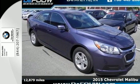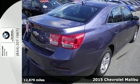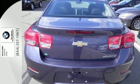Here's a 2015 Chevrolet Malibu. If you're looking for exciting technology, outstanding fuel efficiency, and undeniable good looks, then look no further than this truly exceptional vehicle.